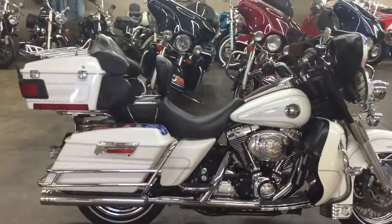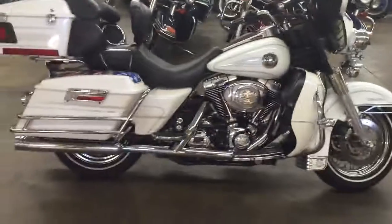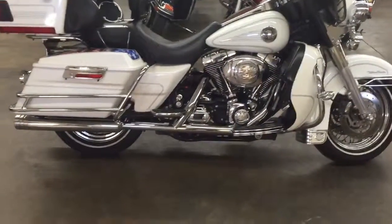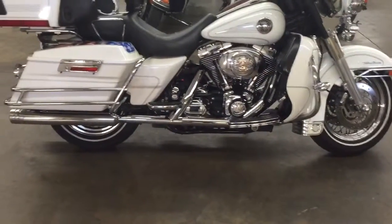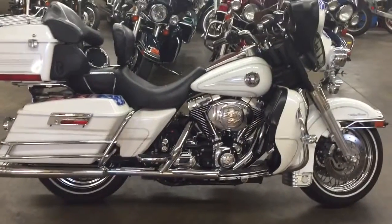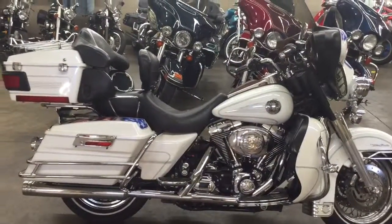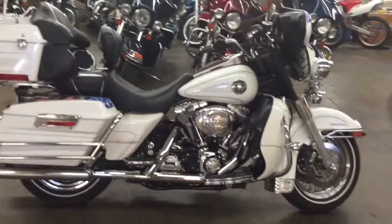This bike is in amazing shape. It's got Screamin' Eagle pipes. I forget exactly who it was, but they were telling me it was owned by some Harley-Davidson club of York or something like that. This bike has been extensively, meticulously maintained at Appalachian Harley-Davidson.